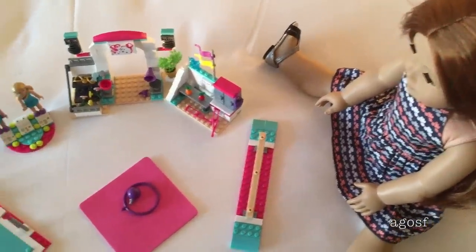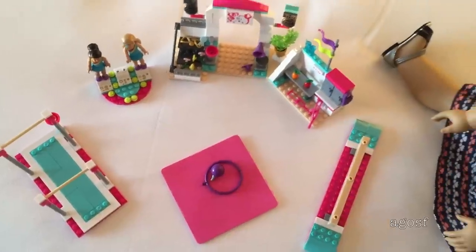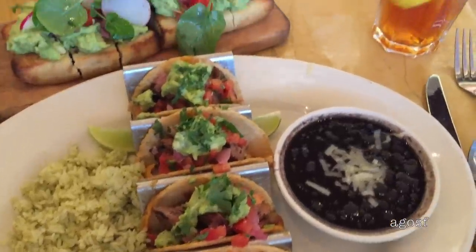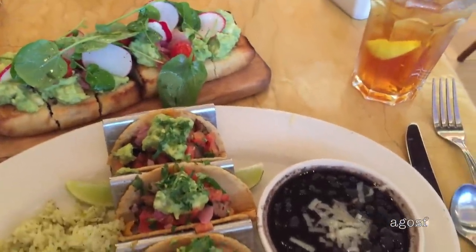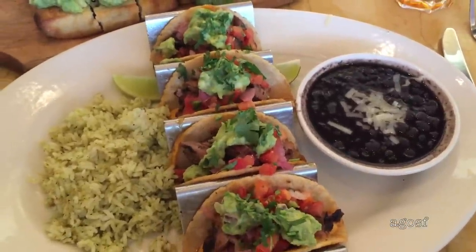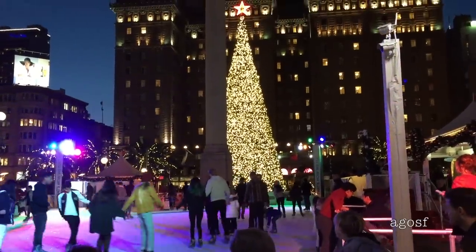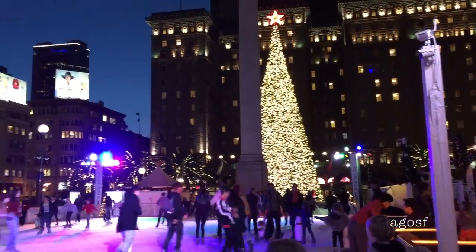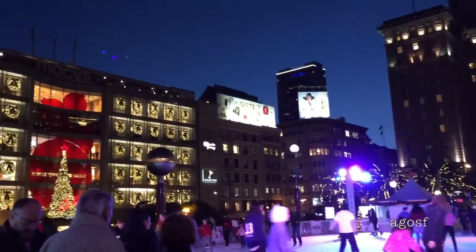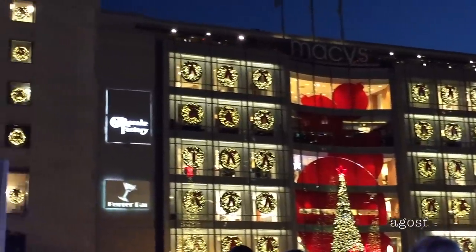Ginger and I are back at the hotel and she is playing with her McKenna Mega Block set — it's such a cute set. Now it's time to have some dinner and this looks so good. On the way back from dinner I stopped to look at the ice skating rink. It's so cool how they have one in the middle of the square — everything's so festive with the Christmas tree with lights all over it. Even this building has little wreaths in all the windows.